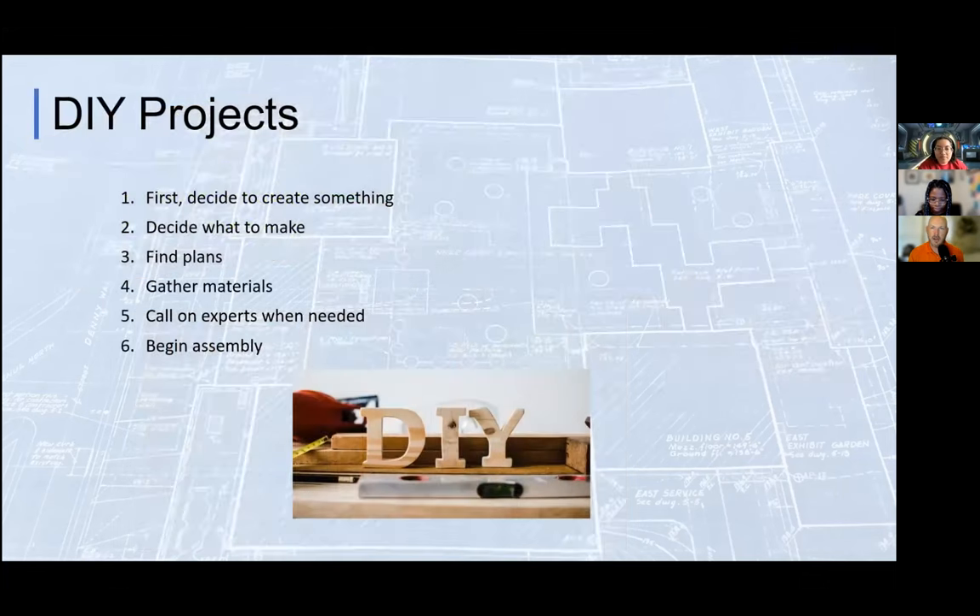Within DIY projects I saw parallels with career planning. One of the very hardest things to do in a DIY project is actually decide to create something — to say 'I'm going to make something' versus buying it or having someone else do it. There's an element of motivation first, then figuring out what you want to make, finding specific plans, gathering materials, calling on people for help, and then beginning assembly.